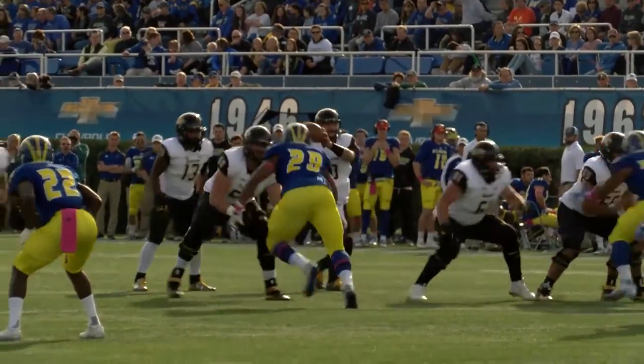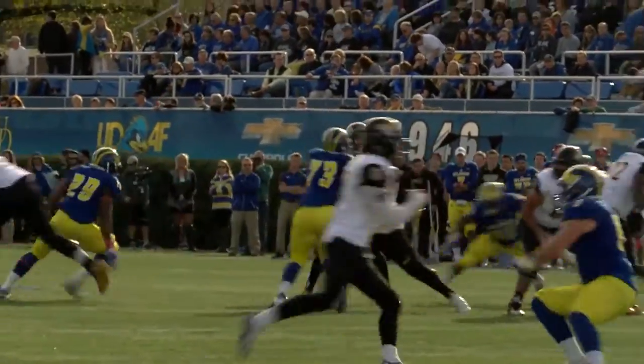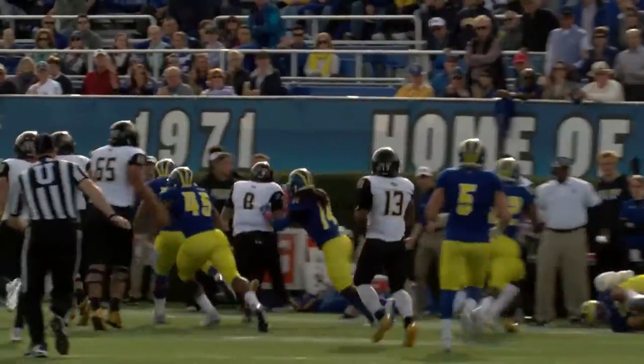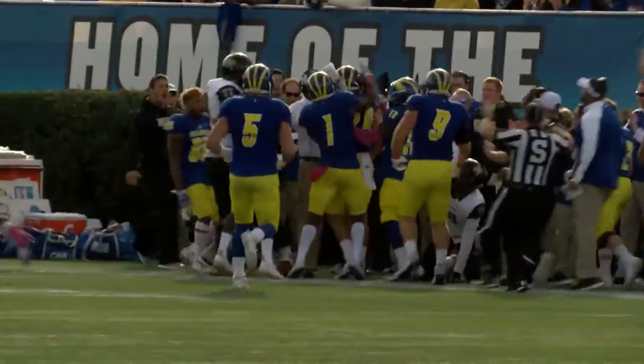Nudson out of the shotgun, Ellis dropping back, has all day, fires across the middle — intercepted at the 15 yard line! He takes it to the 20, 25, 30, and all the way up to the 42 yard line.